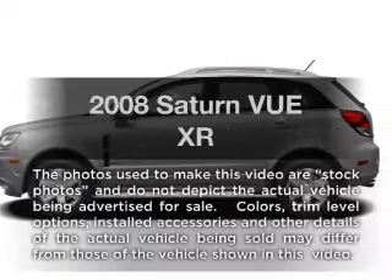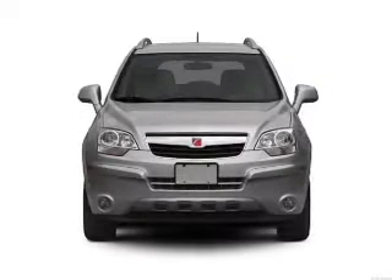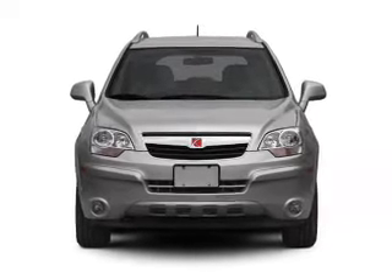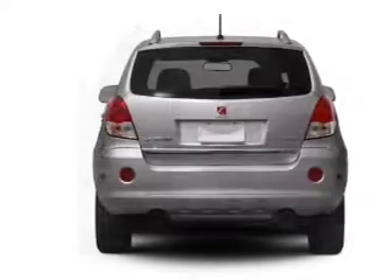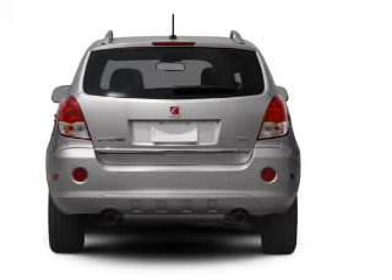Imagine yourself in this 2008 Saturn Vue. Travel the roads in style and comfort in this great vehicle, with a reliable six cylinder engine connected to a smooth shifting six speed automatic transmission. Premium wheels lend a distinctive appearance.